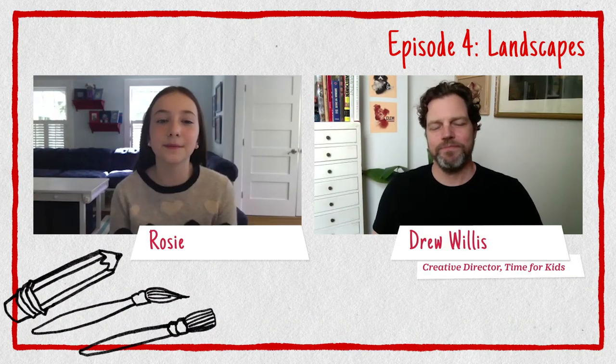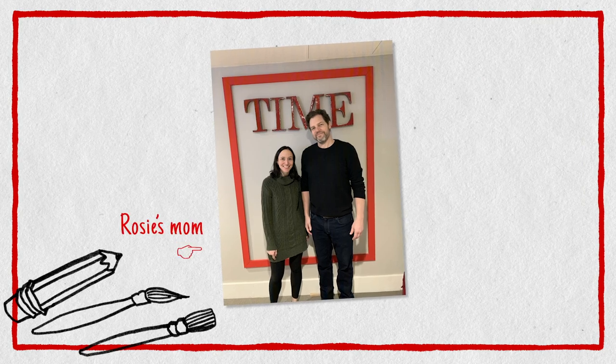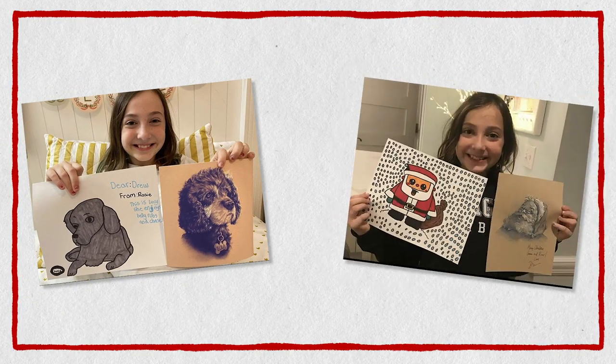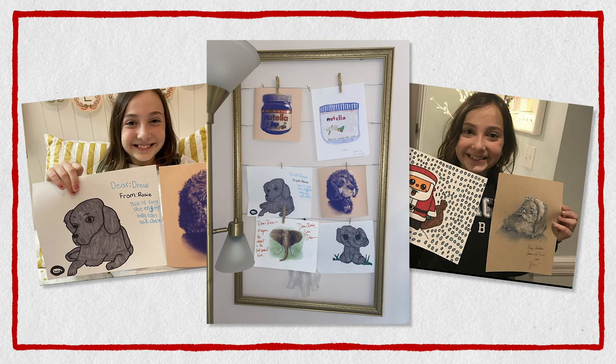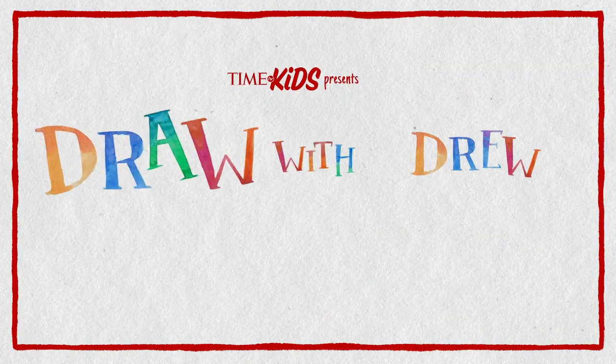Hi everyone, I'm Drew. And I'm Rosie. I'm the creative director of Time for Kids, and my mom's the editor-in-chief. Ever since I was little, Drew's been teaching me how to draw all of my favorite things. We figured since a lot of you are home right now, we could all learn to draw together. You can share your drawings with us online and tell us what you want to learn to draw. We really want to thank our creativity partner, Adobe, for making this all possible. This is Draw with Drew. And Rosie.